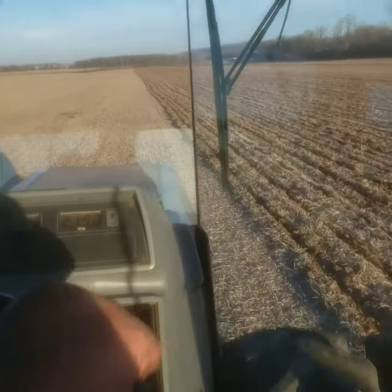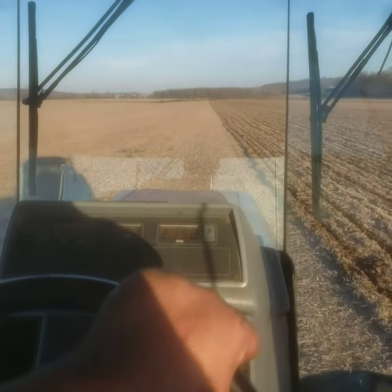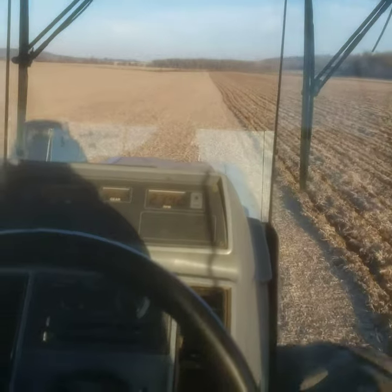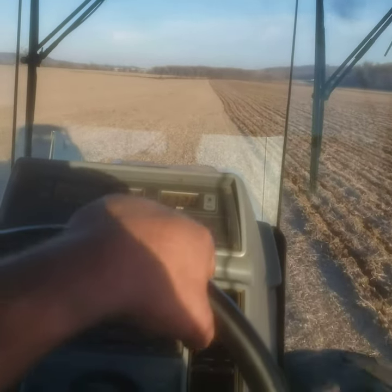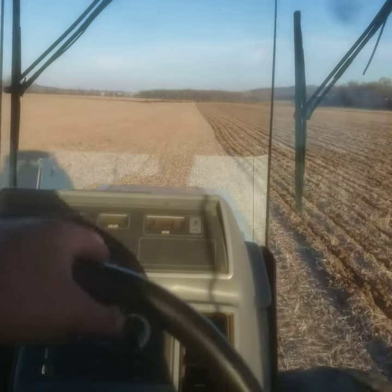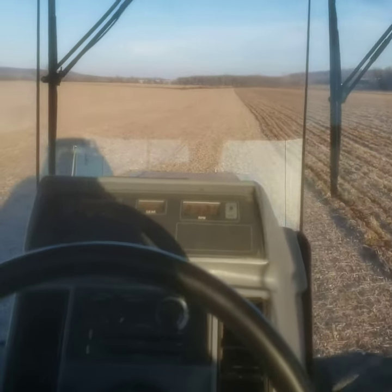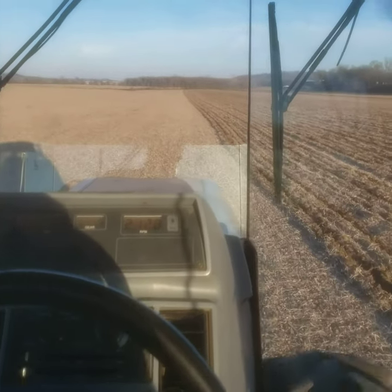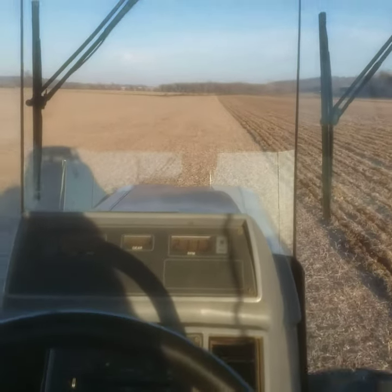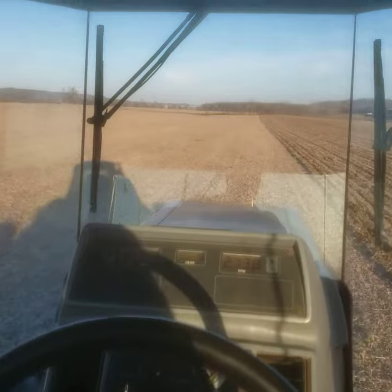We are several inches behind in rain for the year, but we're hoping it's all going to work out. Crops are coming off pretty good all things considered, as dry as it was during pollination and whatnot. Beans are doing real well. The ground's really hard so we're just out here cruising. Hopefully since it's dry it'll be a really good time to rip this ground.